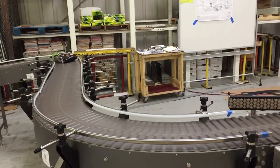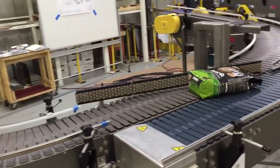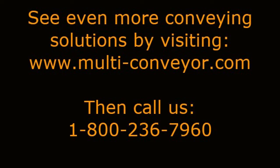A slave-driven acceleration section was also installed at the discharge to ensure that the product transfers smoothly to the hand-packed conveyor. See even more conveying solutions by visiting www.multi-conveyor.com, then call us at 1-800-236-7960.